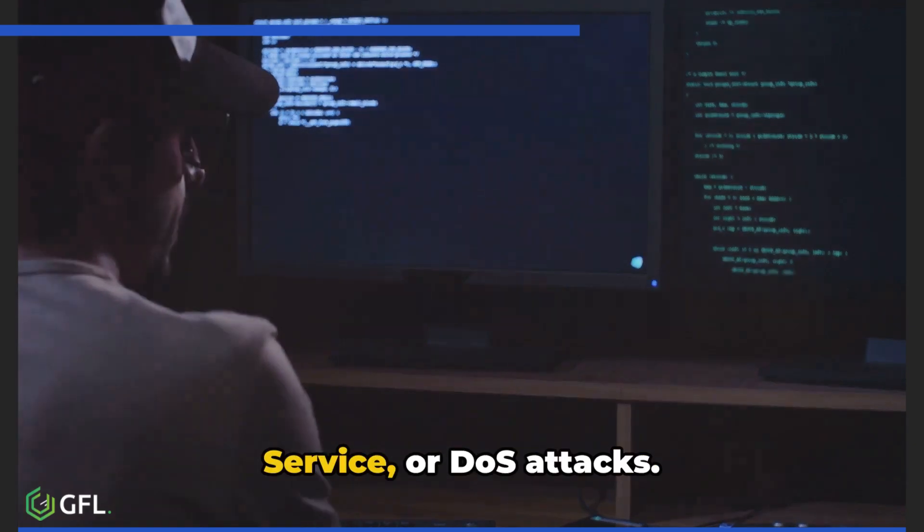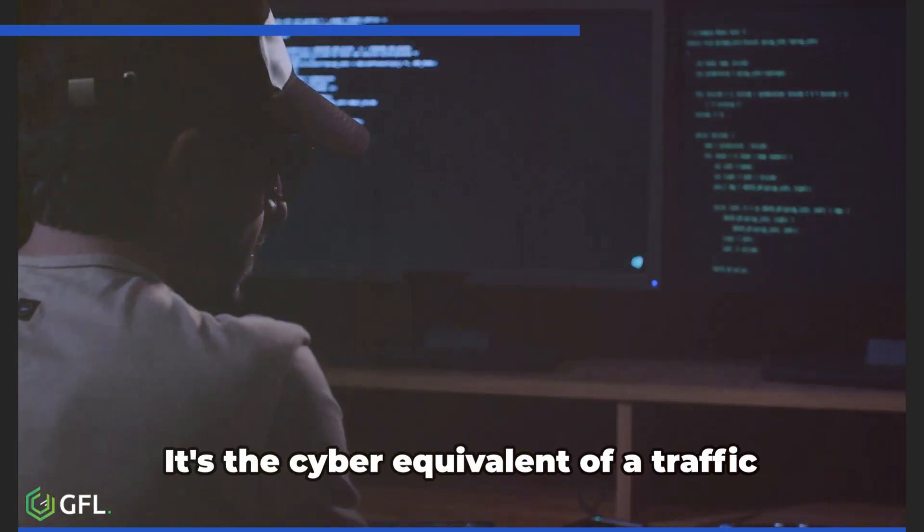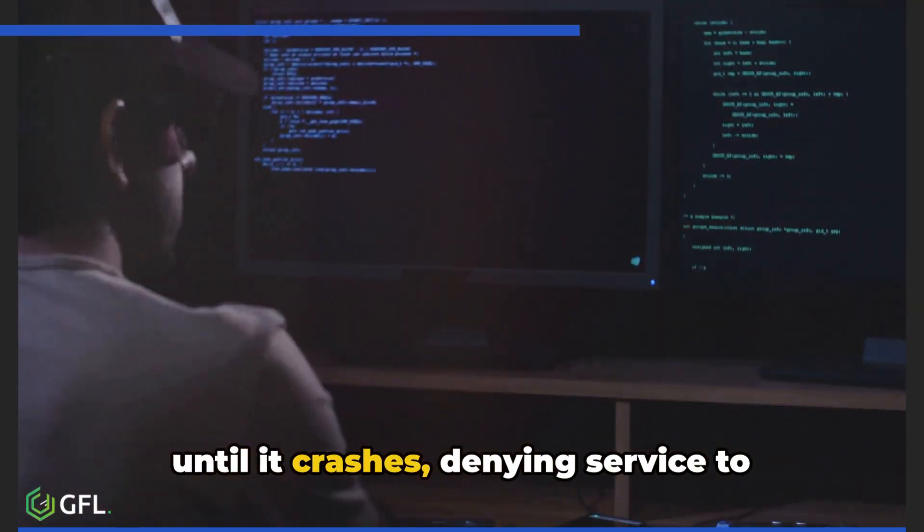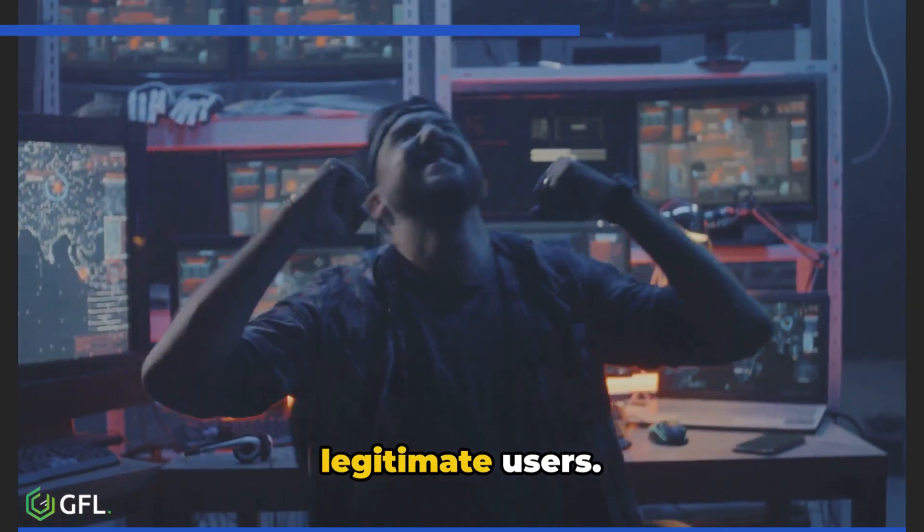Fifth on our list is the Denial of Service, or DoS, attack. It's the cyber equivalent of a traffic jam — overloading a system with requests until it crashes, denying service to legitimate users.